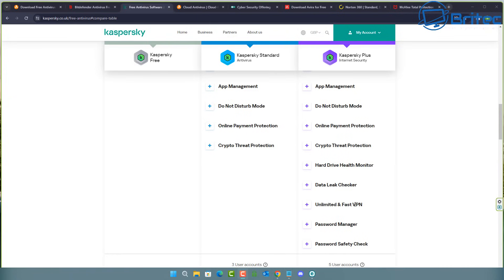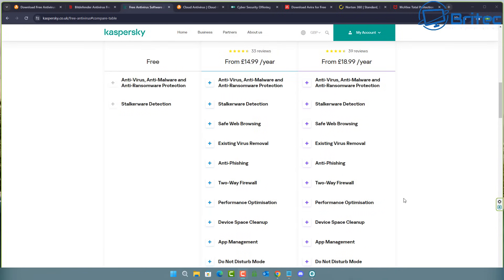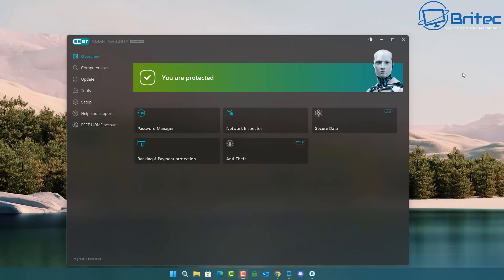Higher-tier plans also include VPN service integrated into the antivirus program, plus features like a password manager. If you're looking for those, you'll need to pay more. However, there's no point overpaying for features you won't use — if you're not going to use the VPN, dark web monitoring, or cloud backup, don't pay for those add-ons, as it will just cost you extra money.